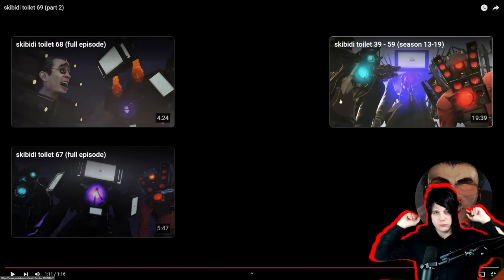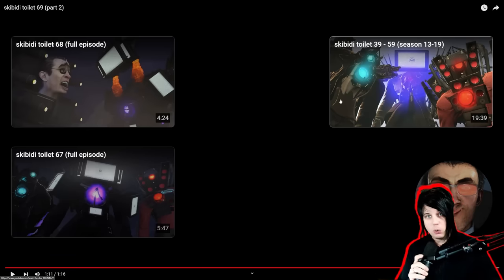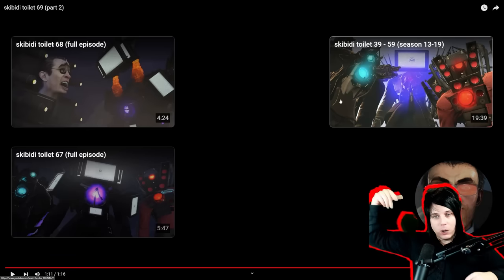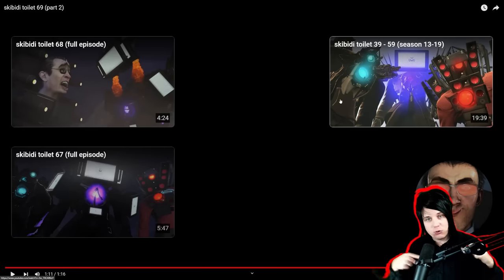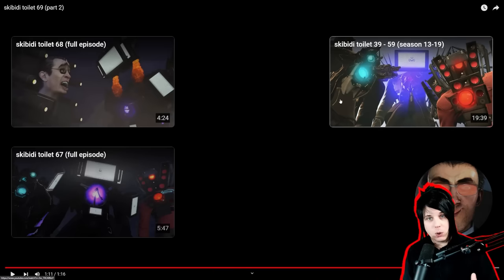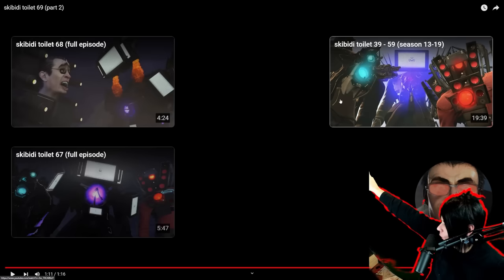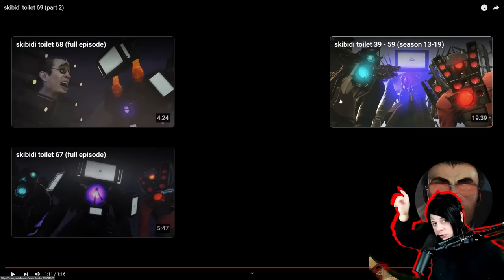Beautiful episode, guys. Make sure you guys go subscribe to DaFookBoom and subscribe to my channel as well. I also have a horror channel — if you guys want to check it out, it'll be linked down in the description box below. Make sure you go subscribe to that channel as well if you like horror games played live. Hit that Discord button right there. Thank you guys so much for watching and have a great night.